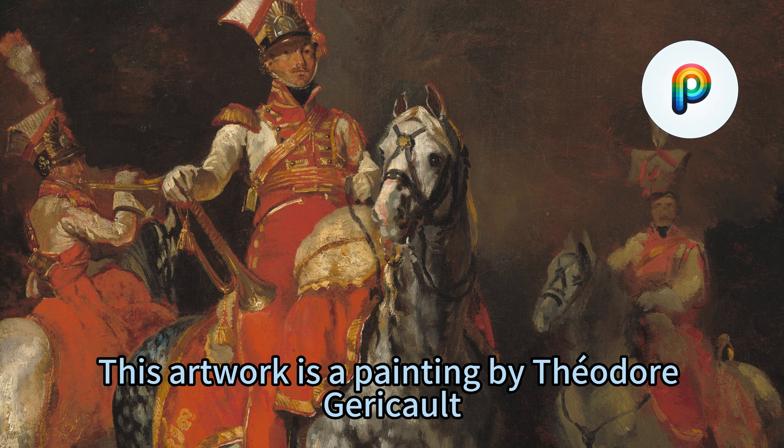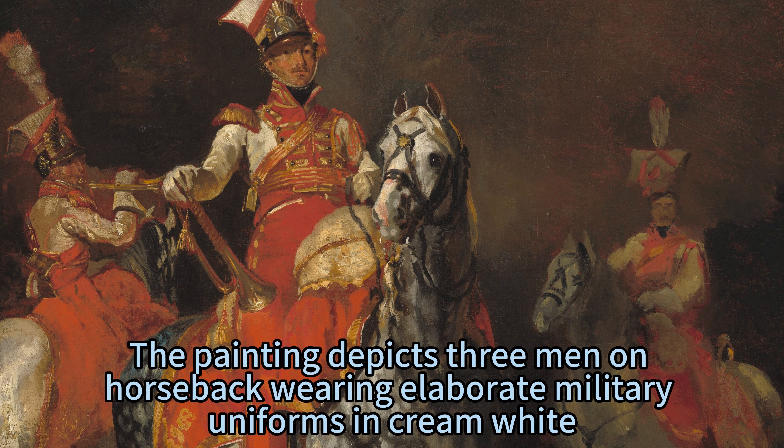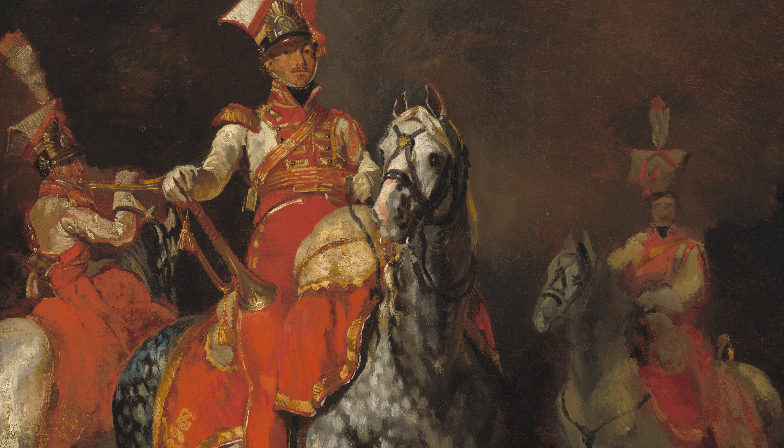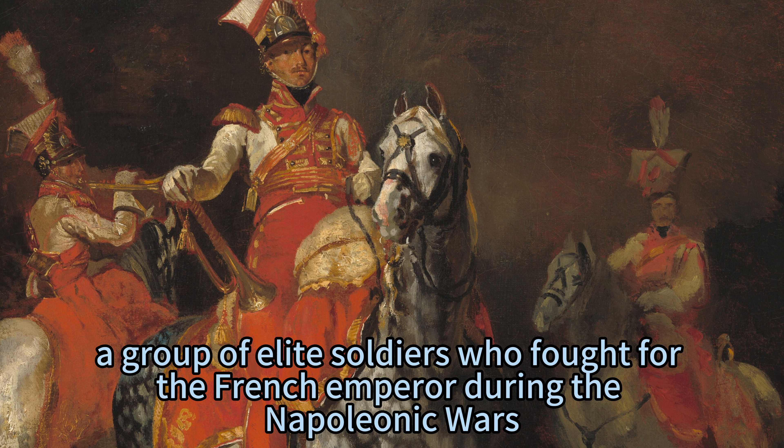This artwork is a painting by Théodore Géricault, a French Romantic painter who was known for his dramatic and expressive style. The painting depicts three men on horseback wearing elaborate military uniforms in cream white, crimson red, and gold. They are part of Napoleon's Imperial Guard, a group of elite soldiers who fought for the French Emperor during the Napoleonic Wars.